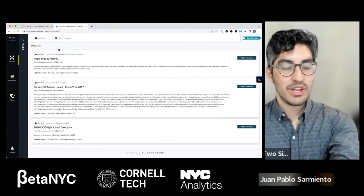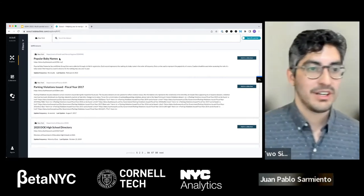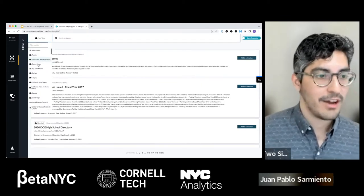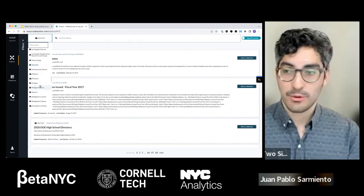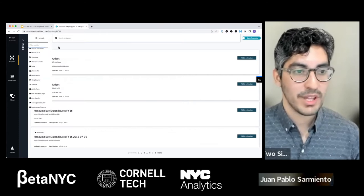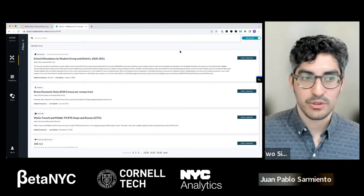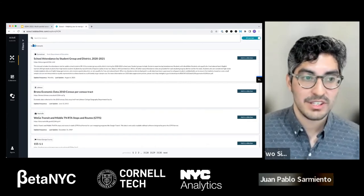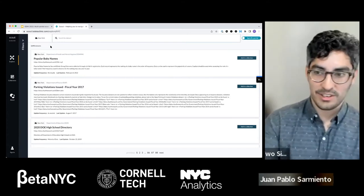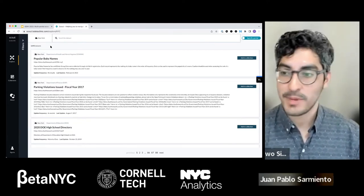What you're looking at on the main page of Scout is a bunch of datasets showing title, URL, and description. There's a new dropdown on the top left — if you've worked with Scout before, this wasn't there because it was all just New York open data. Now we have every open data portal we could pull from the Socrata API. You can switch to see datasets from other portals. If you want to look at all portals, there's a toggle on the top right — click that and you'll see all 125,000 datasets.